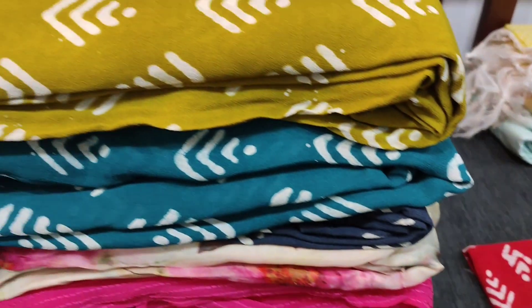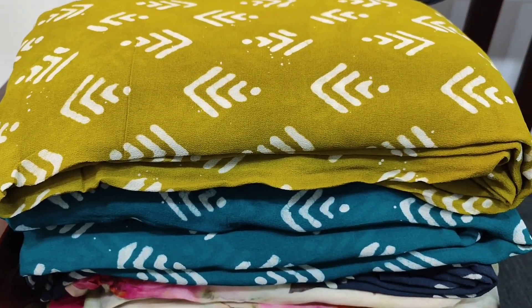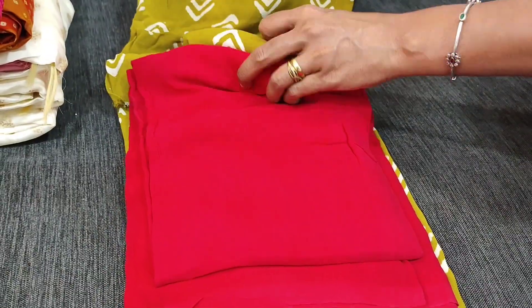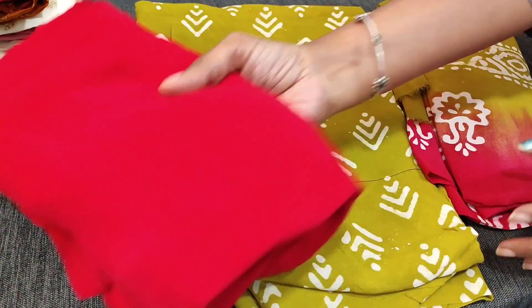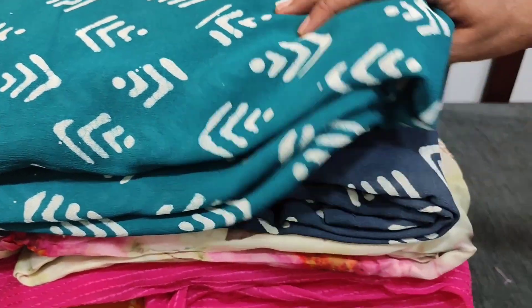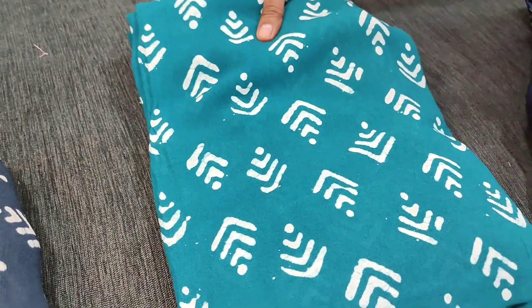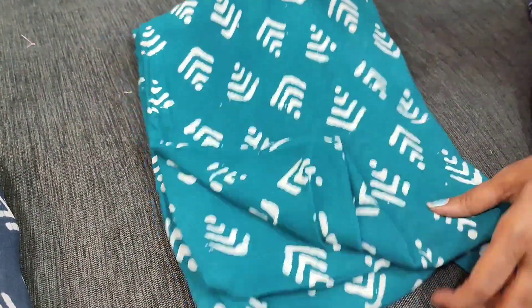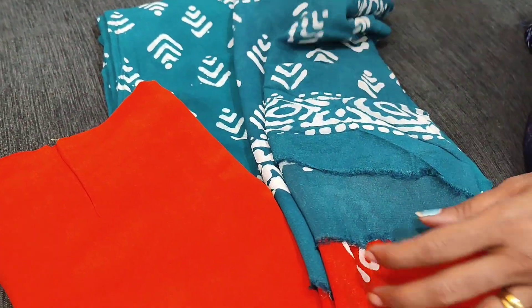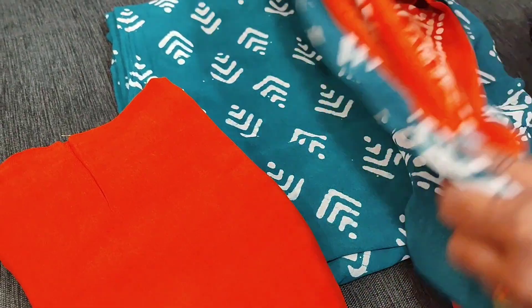We will see the other combinations. The second colour is mehendi green with dark bright pink combination — a dual shaded dupatta. The next colour is dark teal green with orange — orange bottom in crepe georgette and a dual shaded dupatta; the complete set is priced at 1599. The fourth colour is dark grey with dark fenugreek yellow.